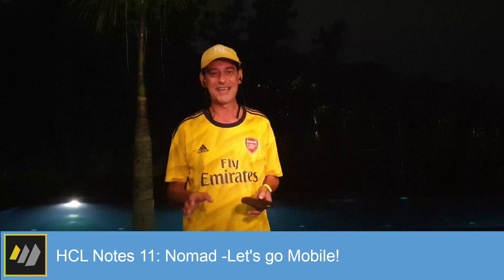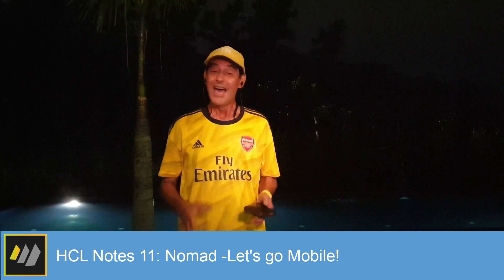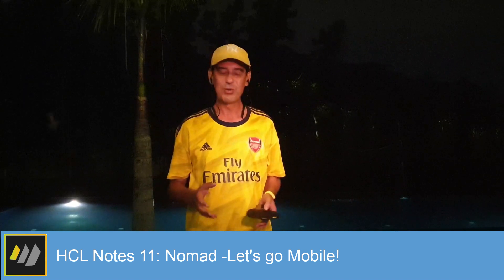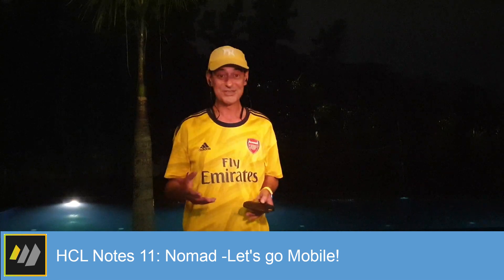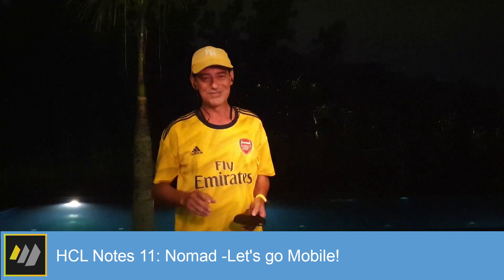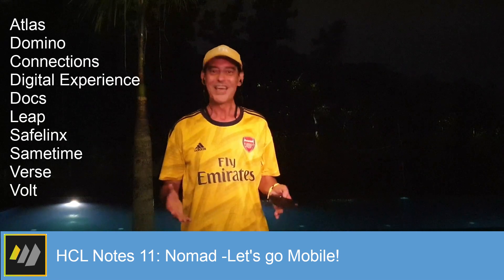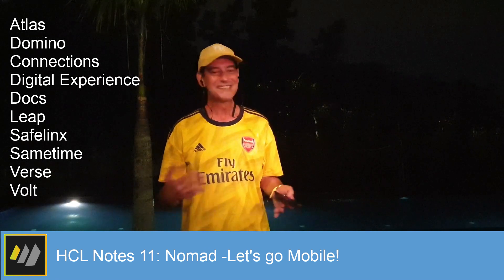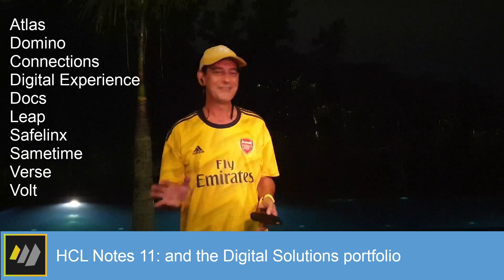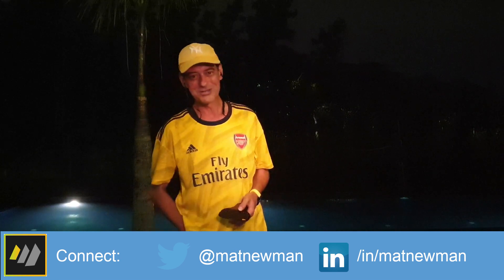HCL Nomad provides seamless access on a mobile device to all of your existing Notes databases with zero code changes. HCL Notes 11 is the first release under the HCL brand of the software formerly known as Lotus Notes. You can see from this short session the innovation that HCL Software are bringing to this platform, and HCL Software are committed to investing in the digital solutions portfolio. If you'd like to know more about HCL Notes, Atlas, Domino, Connections, Docs, Leap, Safe Links, Sametime, Verse, or Vault, please reach out to me on Twitter or LinkedIn at Matt Newman, and I will put you in contact with one of our local product specialists. Thank you for watching.